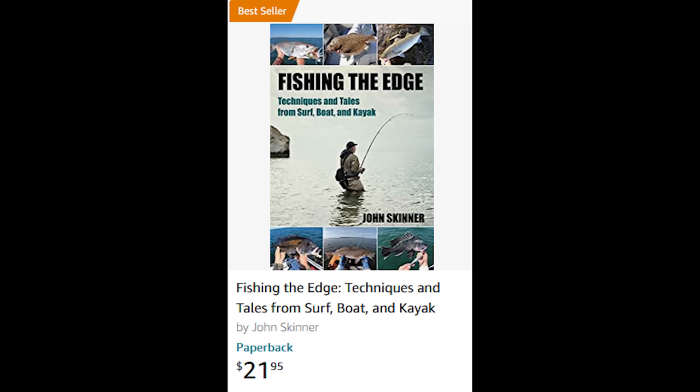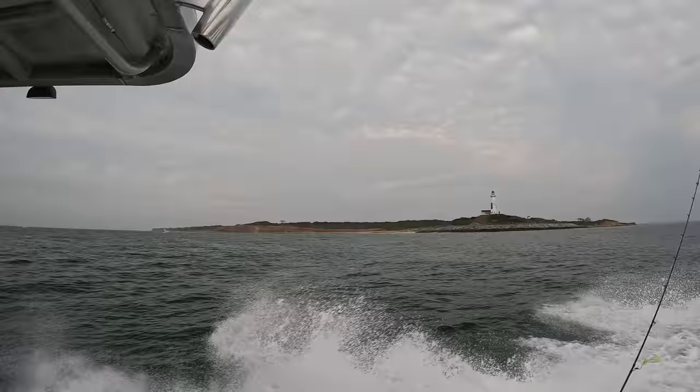My new book just keeps rolling out the door — thank you very much viewers. Bestseller on Amazon: 'Fishing the Edge: Techniques and Tales from Surf, Boat and Kayak,' available at johnskinnerfishing.com and on Amazon.